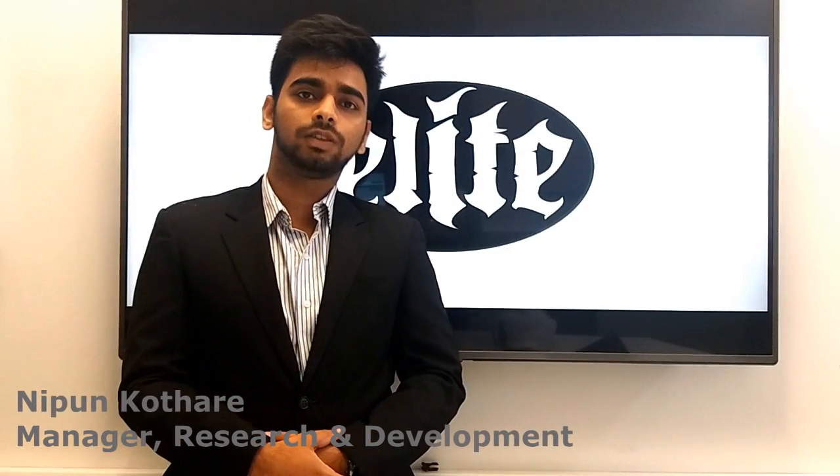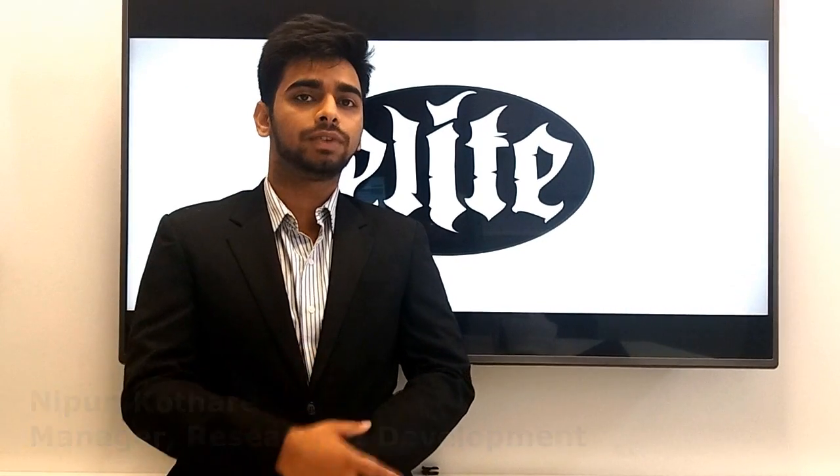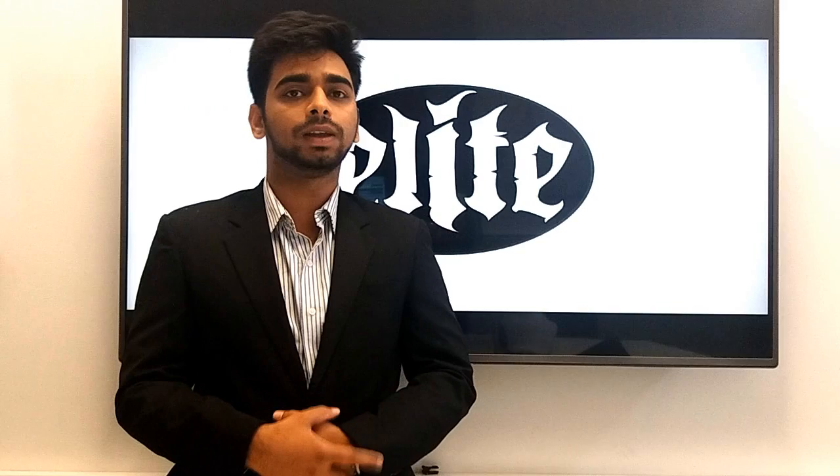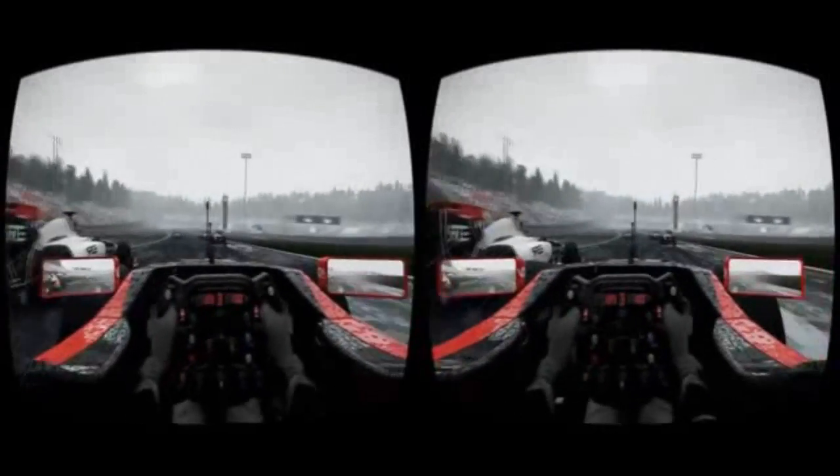Flat screen TVs are now a thing of the past with the advent of virtual reality. Users can now experience Formula 1 at a completely different level with the use of our application. We place virtual cameras all across the F1 circuit and inside the cockpit of the Formula 1 cars.